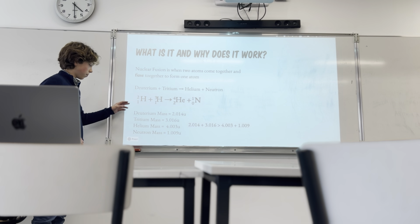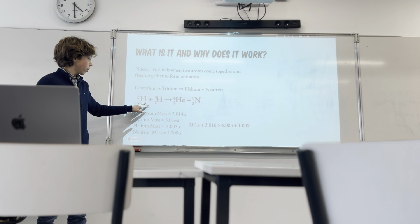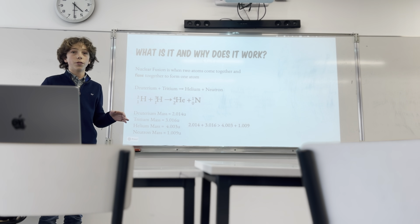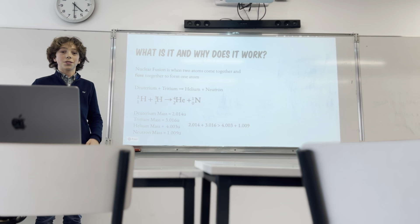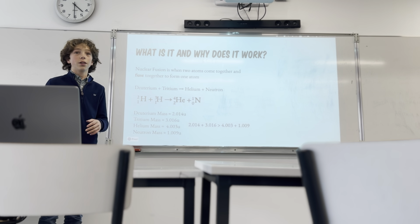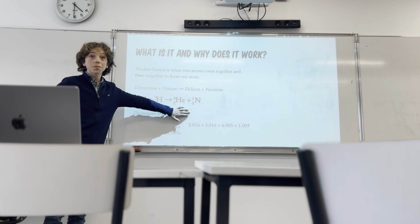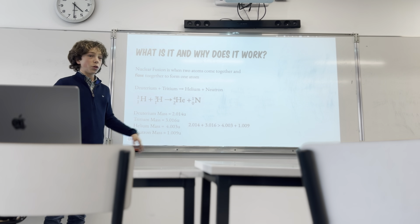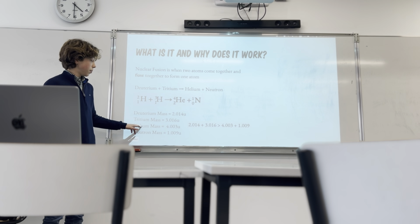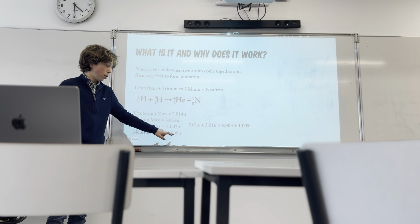What's really important here are the masses of these atoms. The mass of deuterium is 2.014 atomic mass units. When you measure atomic mass, you measure it in units — not kilograms or grams. Deuterium is 2.014 units, tritium is 3.016 units, helium is 4.003 units, and the mass of the neutron is 1.009 units.